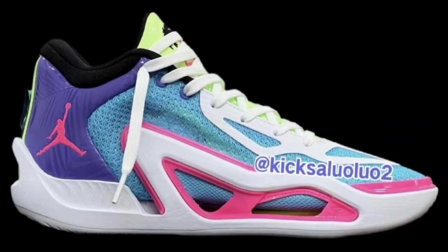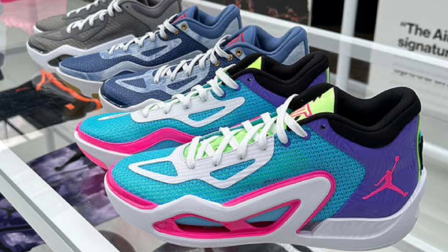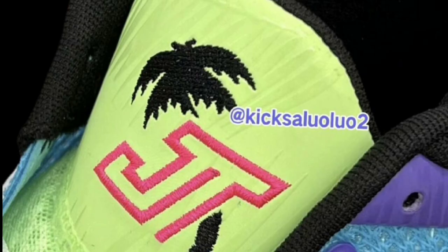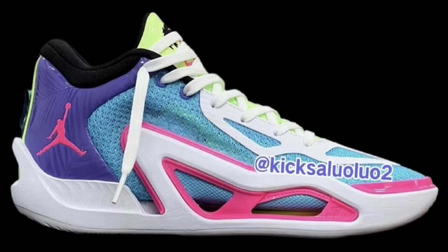Next up, dropping October 20th for a retail of $120, is definitely a fire one I look forward to — the Wave Runner. I like this color scheme of Lagoon Pulse, Pink Blast, Psychic Purple, White, Lemon Glow, and Black. You can't go wrong with this. Definitely one of the ones with the most color and most vibes to the shoe — this one stands out and is a head turner. From a 1 to 10, I give it an easy 9, maybe even a 10. I hope it lives up to the pictures; let me know what you guys think.